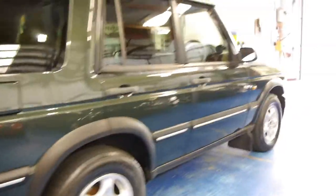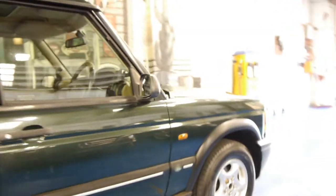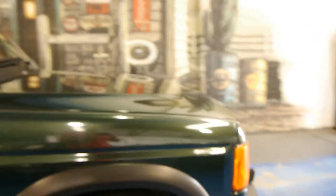So this is called the ES V8 Series 2, there's only just a couple of tiny things that it needs. It's got a Parrot Bluetooth car kit, a factory sunroof, alloy wheels, and the most unbelievable service history.